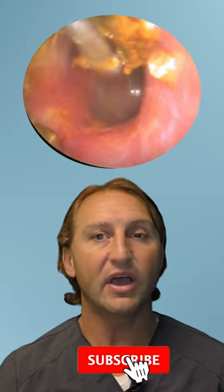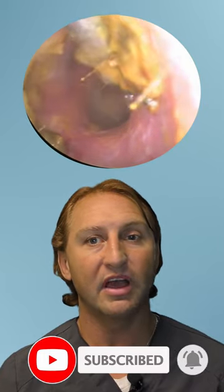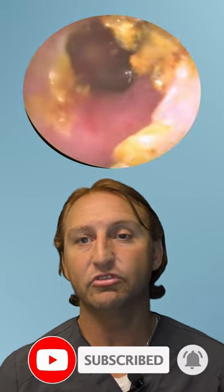If you like these wax removal videos please take a moment to like and subscribe. It really does help us with the YouTube algorithm and helps us get our videos in front of more people. Our goal is to educate and entertain. We're giving a good view of the eardrum and you're learning a little bit about how hearing works. This has been You Heard It Here with Dr. Gary. Thank you for watching. We'll see you in the next video.